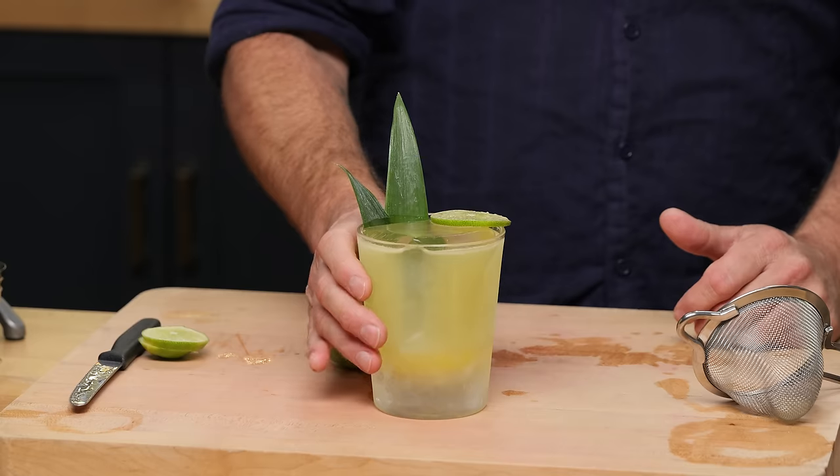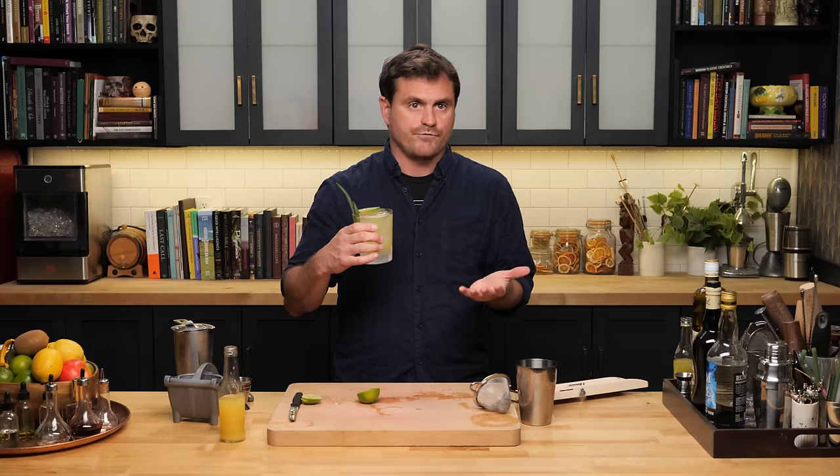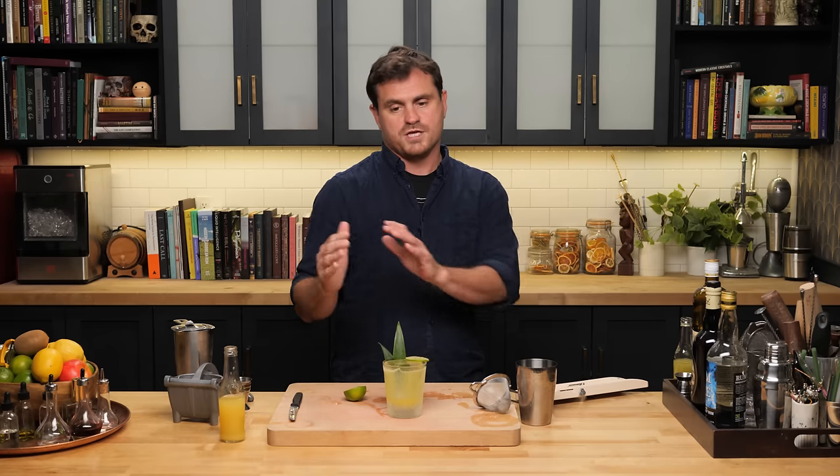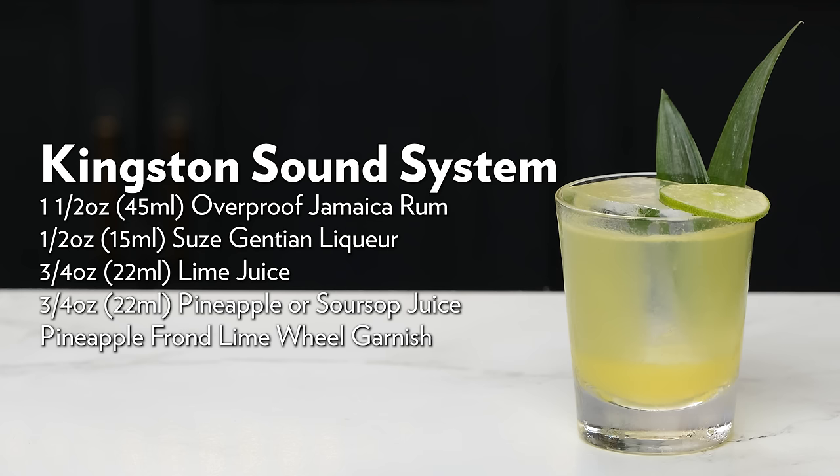It does tend a little to the tart side, but what's really nice is that you have really high-proof Jamaican rum in there and you don't really feel the heat of it. It is nice and bright — tropical, but not overly so. You get the hogo from the Jamaican rum on top of the pineapple. For those of you that want a sweeter cocktail, a teaspoon of simple syrup would balance the citrus a little more, but I really like it. There it is — the Kingston Sound System.